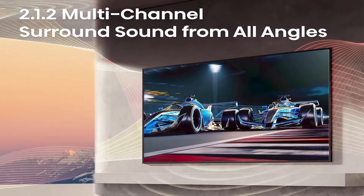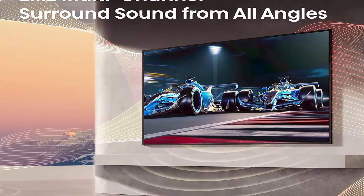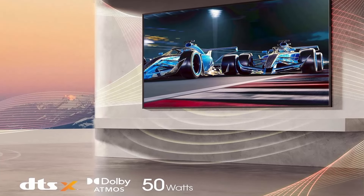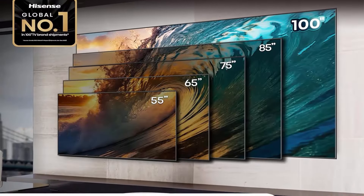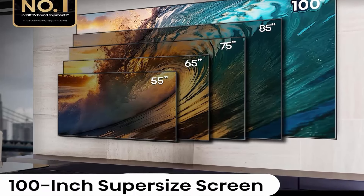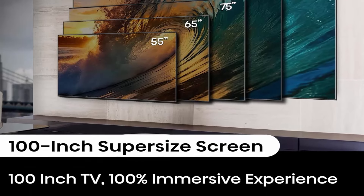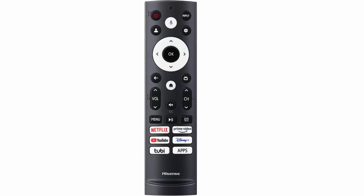Dolby Vision IQ and Dolby Atmos. Dolby Vision HDR picture and Dolby Atmos sound are cinema technology for your home. They provide amazing realism you can see and hear in every scene. With 2.1.2 multi-channel audio and 50W of total power driving 5 speakers, including rear overhead speakers and a built-in subwoofer, the U8 sounds as good as it looks.